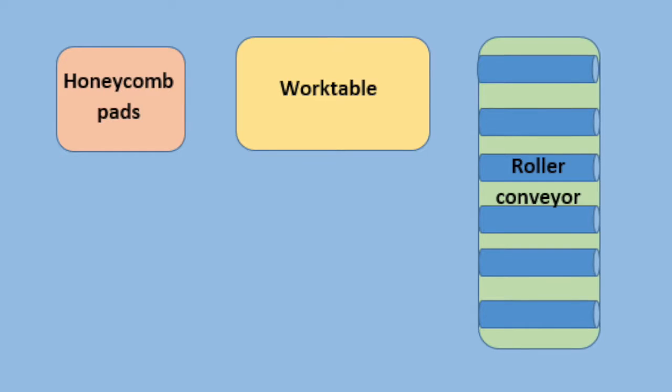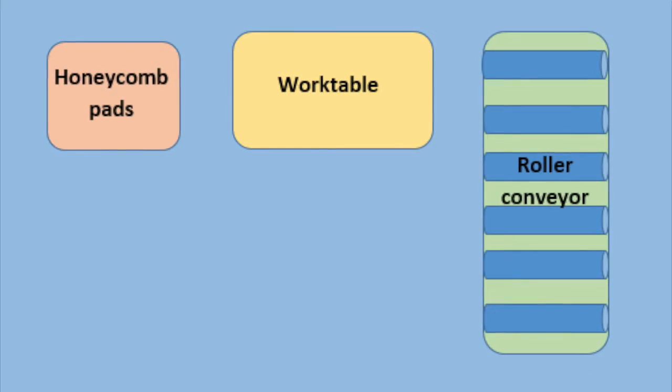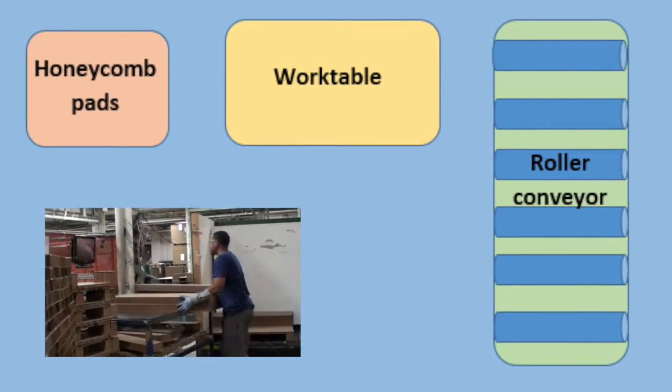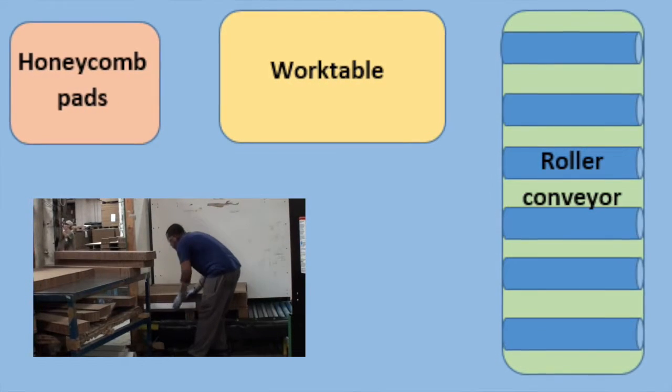The objective of the stacking facing line 2 station is to stack pads. The equipment used during this process is the work table and roller conveyor. The materials used are the honeycomb pads, pallets, and corner pieces.